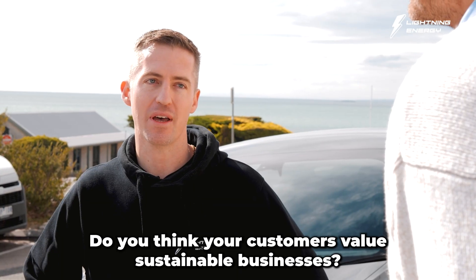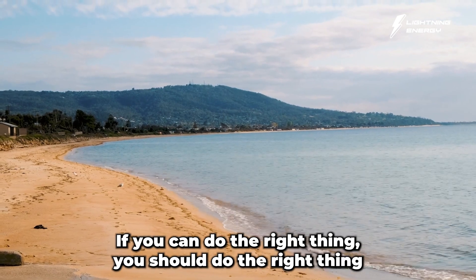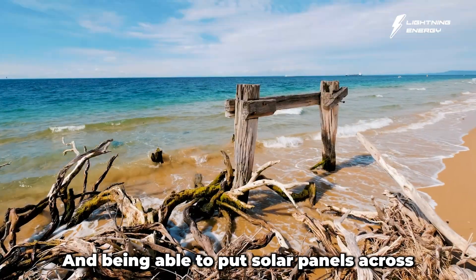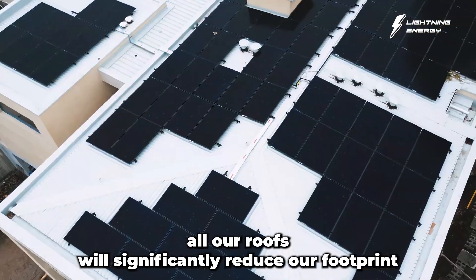Do you think your customers value sustainable businesses? Absolutely. I think it's very important, especially in this day and age — if you can do the right thing, you should do the right thing. Being able to put solar panels across all our roofs will significantly reduce our footprint.